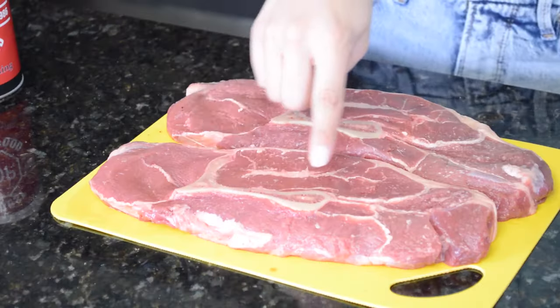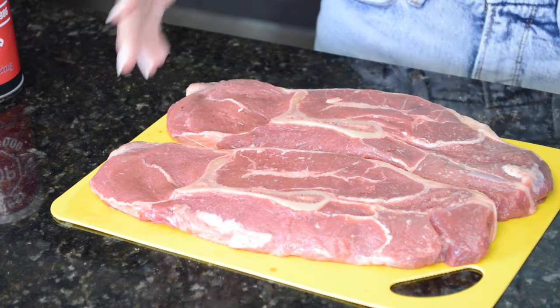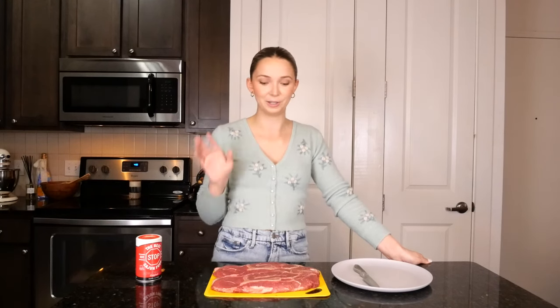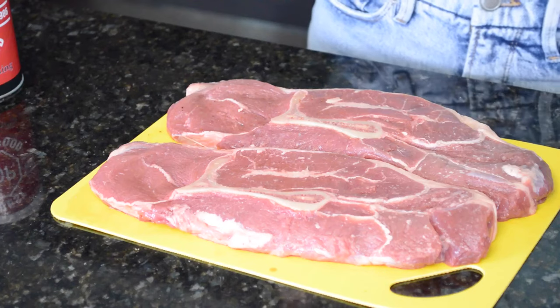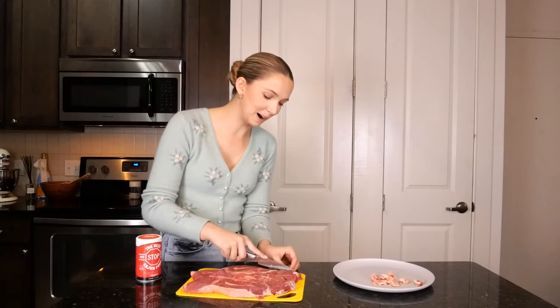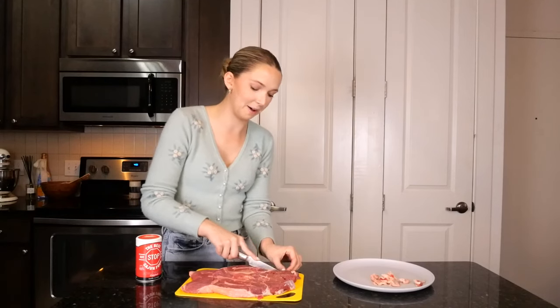Now that the veggies are prepped, let's talk about the cut of meat. This beef is from 312 Beef, and as you can see, it has a little bone running through it in the shape of a seven — which is why it's called a seven steak. I'm really excited to use this because the bone is going to impart so much flavor into the rice and gravy. It's a cut that's not super available in grocery stores, so I'm really excited to use it today.